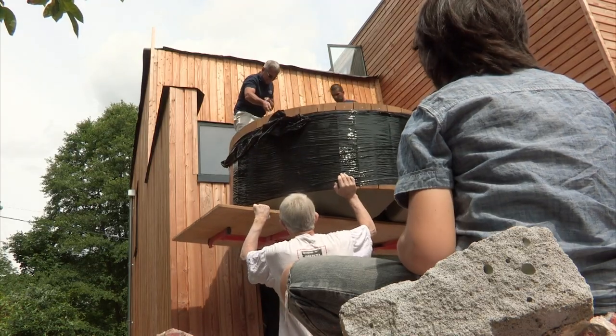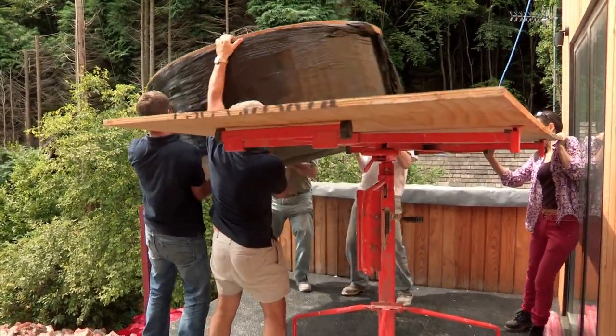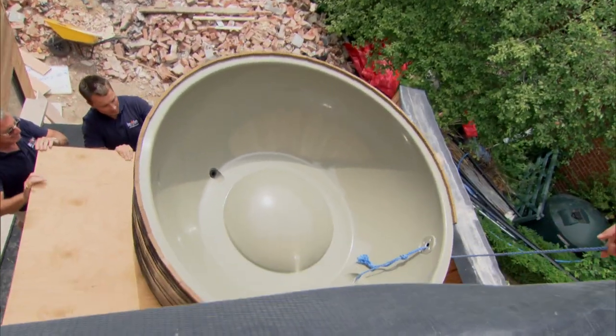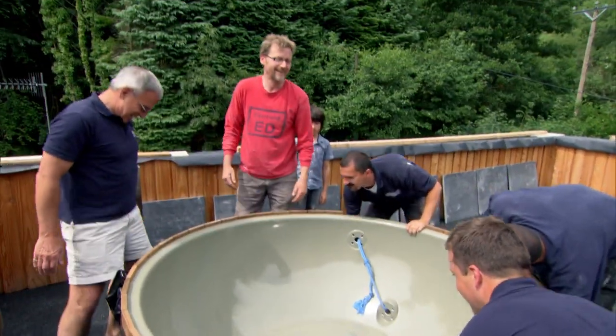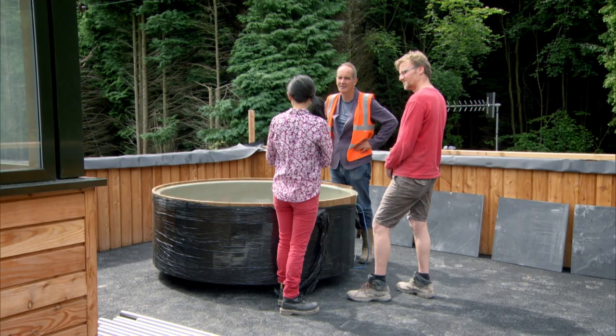Like the Japanese-style bath that Nigel's ordered from Holland, which is being lifted up to the second floor. It's a free-for-all as everyone chips in to get it onto the roof terrace. I'm glad we didn't hire a crane. Absolutely.